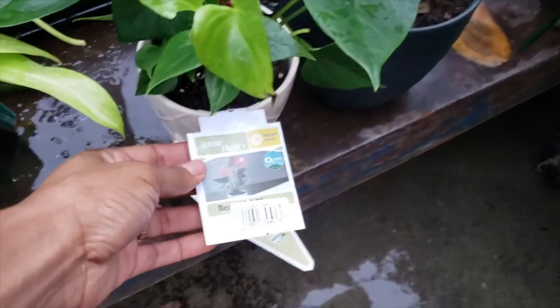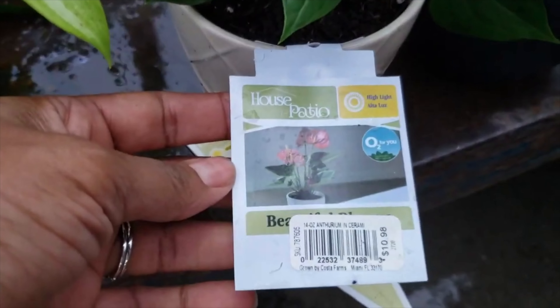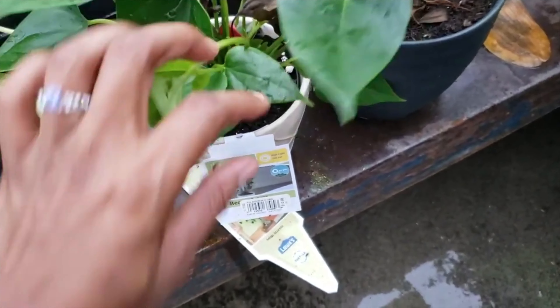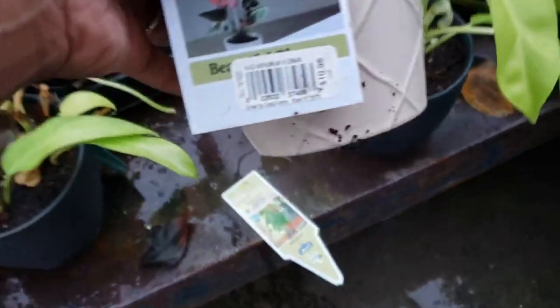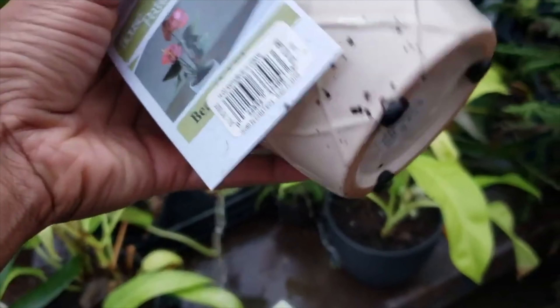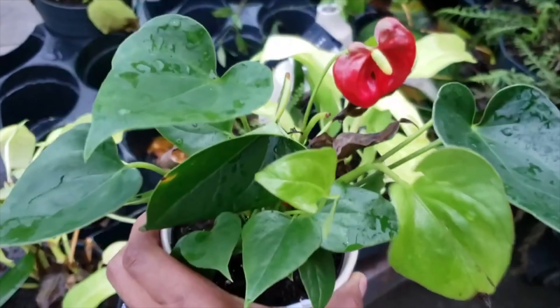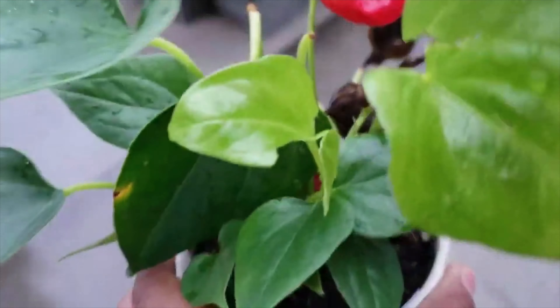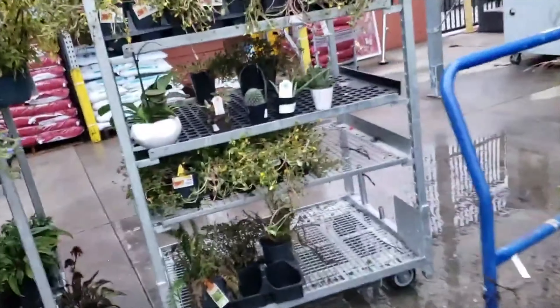Look at these houseplants! Y'all are gonna make me fall in love with houseplants. Look at this — it is $10.98, so it's on sale. It gives you four for five dollars. Look at that baby, oh my gosh. I'll possibly buy, but I have a section over here of all of the clearance houseplants.